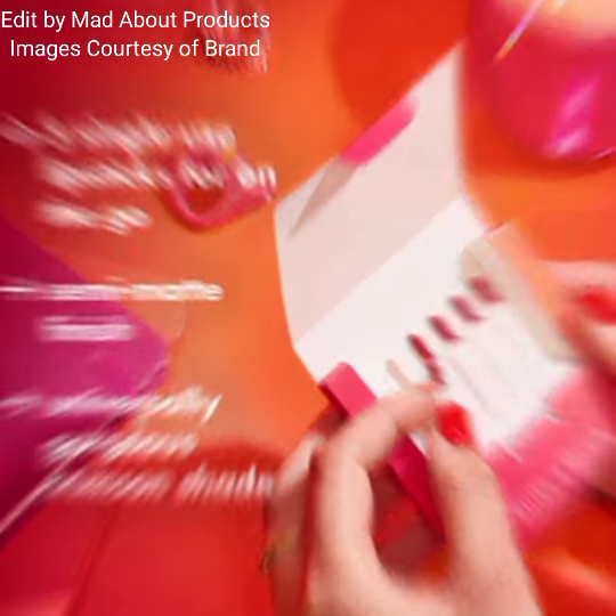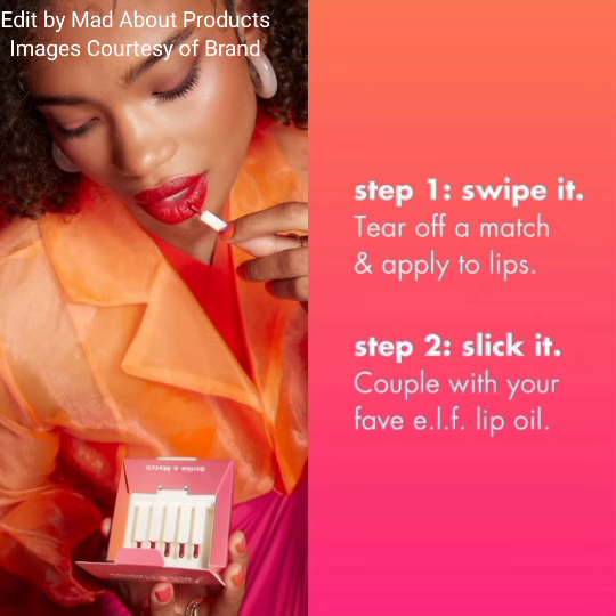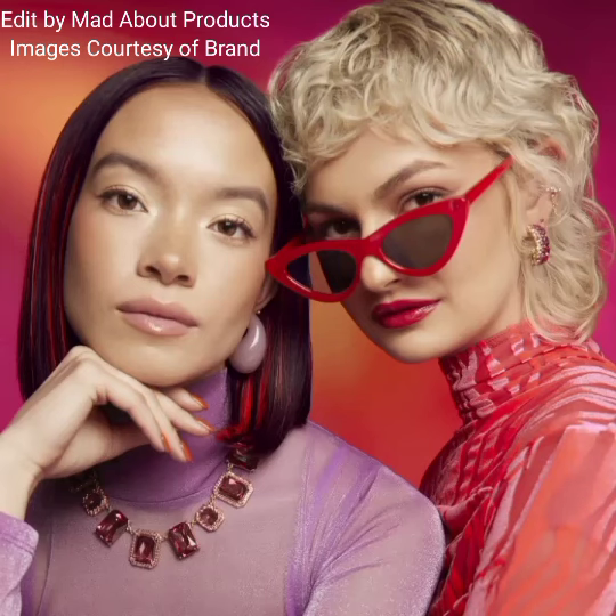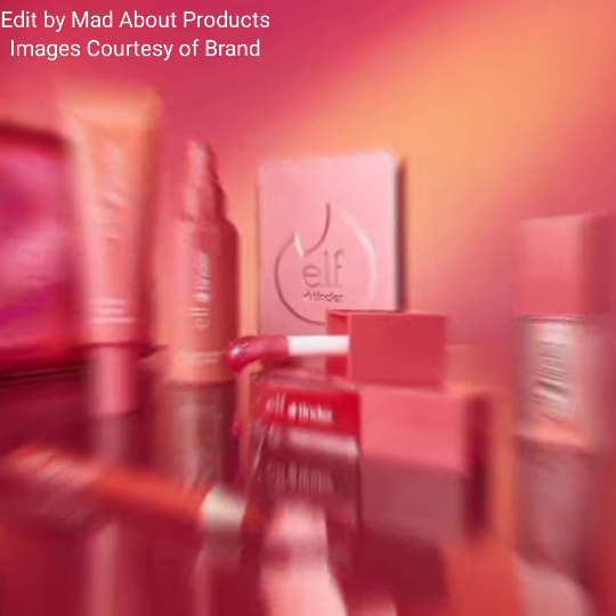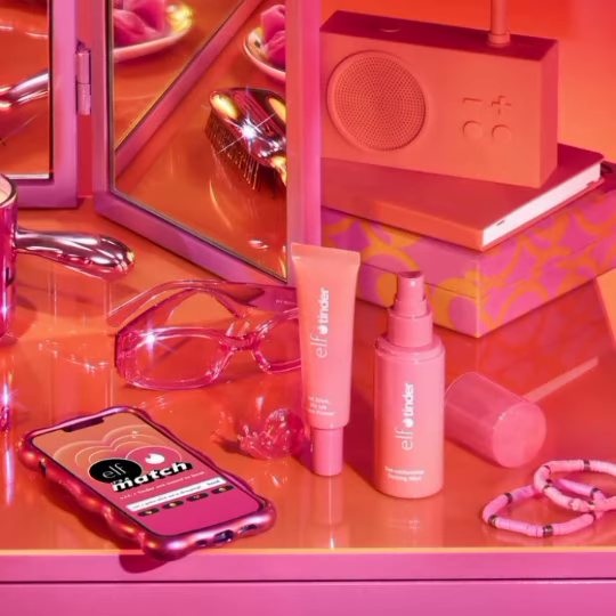If you want to buy this new collection or any product from it, you can visit their website. I'm attaching pictures and swatches of this new ELF Cosmetics collection. I hope you like today's video — if you do, please give a big thumbs up, subscribe to my channel, and hit the bell icon. Stay tuned, stay connected, and keep watching. Thank you so much for watching and supporting. Bye!